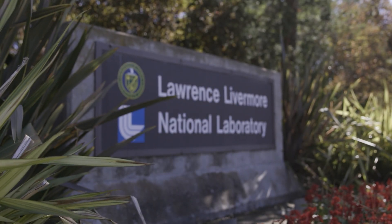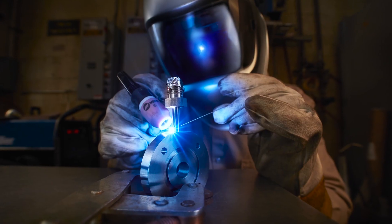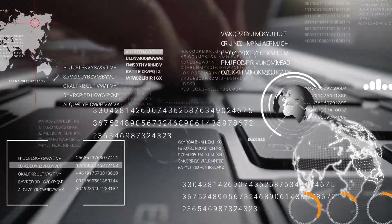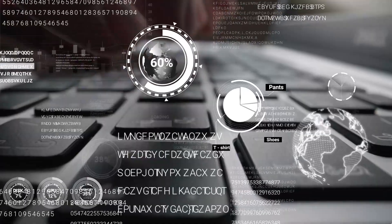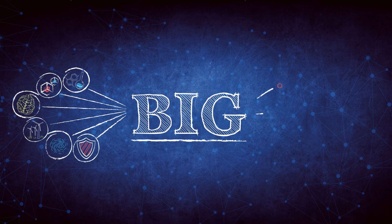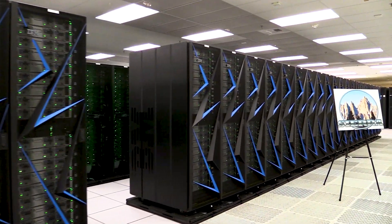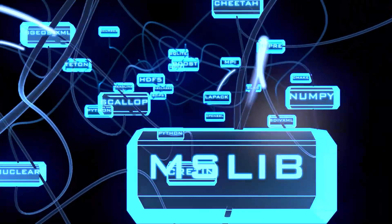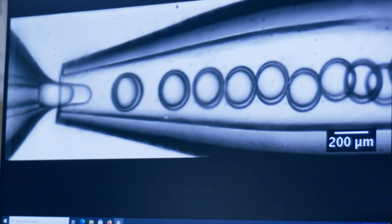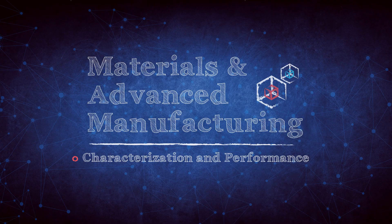Lawrence Livermore National Laboratory and its partners rely on timely development and deployment of advanced materials and manufacturing to support a variety of national security missions. Data Science plays an essential role in the lab's mission fulfillment, and its Data Science Institute is the laboratory's hub for big machines, big data, and big ideas, operating at the confluence of high-performance computing, rich scientific datasets, and innovative technologies. Interdisciplinary teams are applying machine learning techniques to remove bottlenecks and speed up the time to deployment in the materials and advanced manufacturing development cycle.